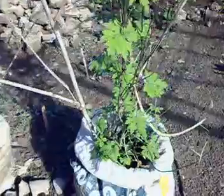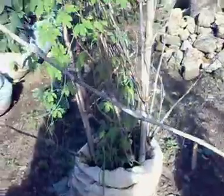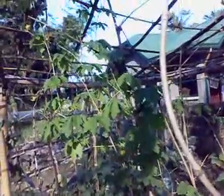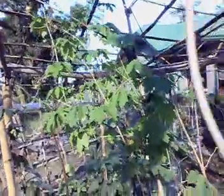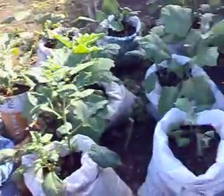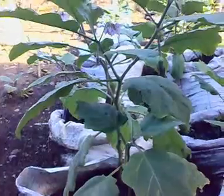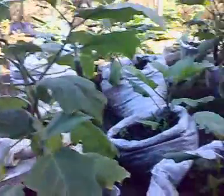We also have ampalaya grown in a sack, with its tendrils now climbing on the trails that have been prepared by the kids — healthy ampalaya. And this eggplant is now starting to bear fruits.